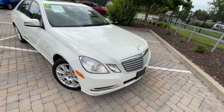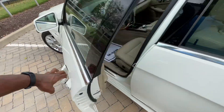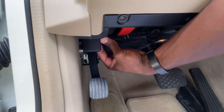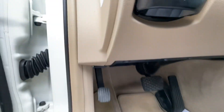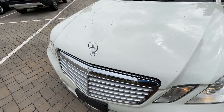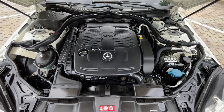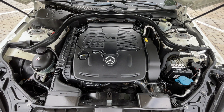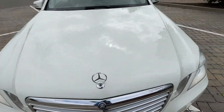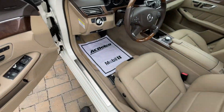I always forget to hit the latch on these to pop the hood, so let's do that and take a look at what's underneath — mostly because it's always tucked back in there. Pop that latch right here, and there's that 3.5-liter naturally aspirated V6.